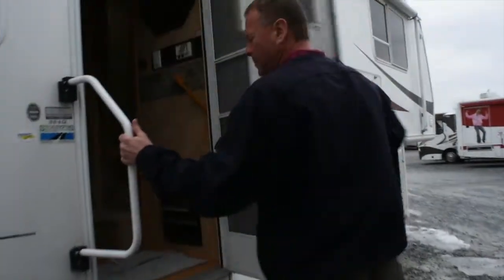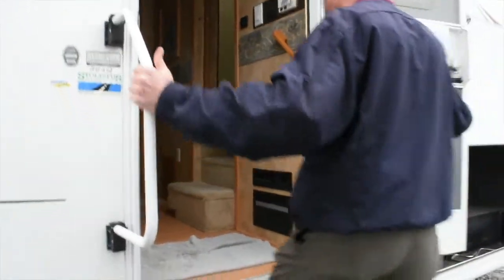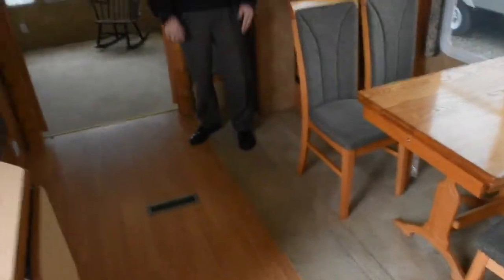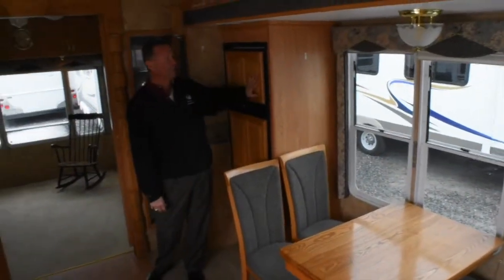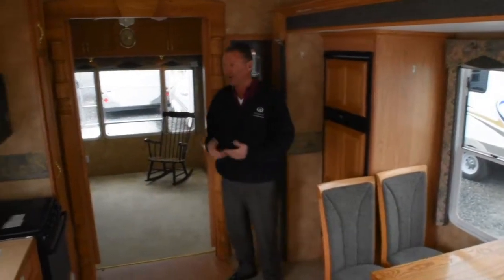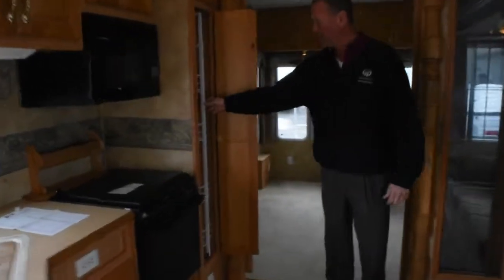There's a triple entry step with a nice grab handle — it flips up and pulls off, making it easy to get in and out. You enter on a wood floor — it's like a Pergo laminate. Beautiful freestanding dinette with lots of window space and four chairs included. There's a nice double-door refrigerator with a wood face — it is oak, and oak is an all-American product, so you can't go wrong.